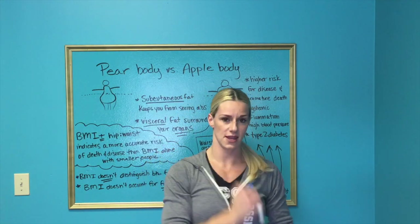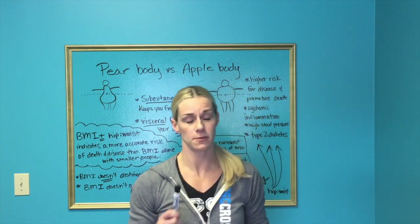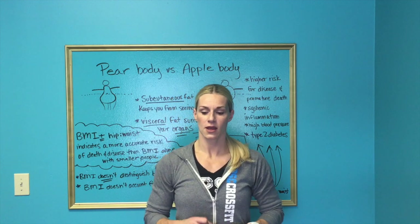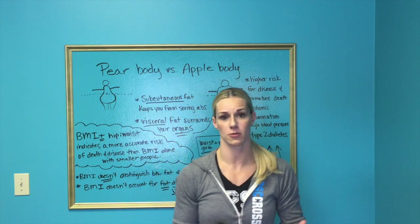Hey guys, it's Nicole. So today we are going to talk about pear body versus apple body. This got brought up because we have started at my gym a body composition challenge recently, and I'm helping people — or guiding them rather — towards eating correctly based on their body type.